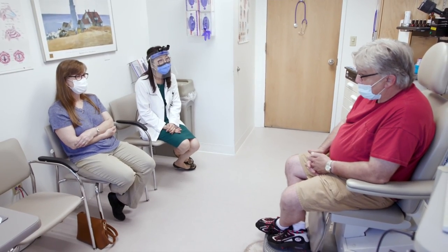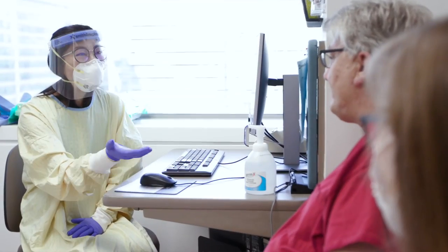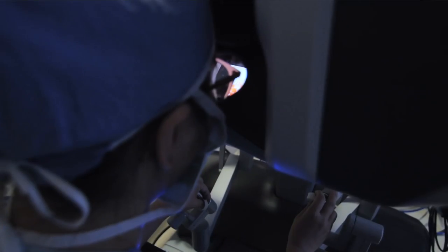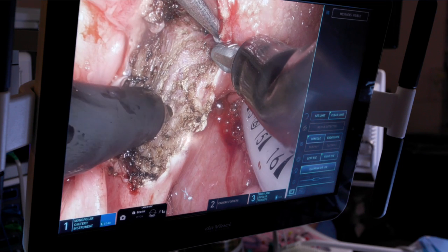Being diagnosed with cancer in general is a very daunting thing to process. We are here to help them. We give them the personalized treatment recommendation plan. Being able to offer this minimal access surgery to help them return to normalcy as quickly as possible is very beneficial.